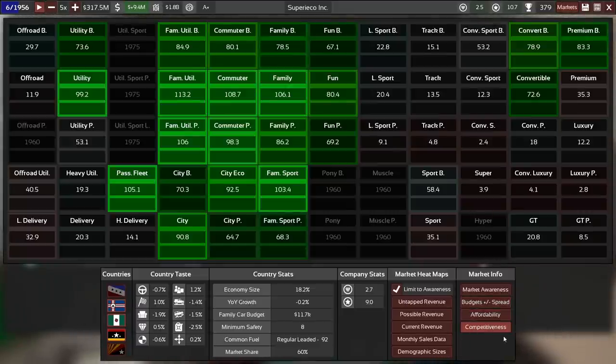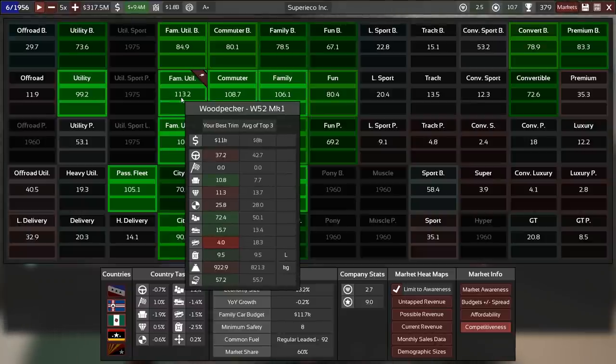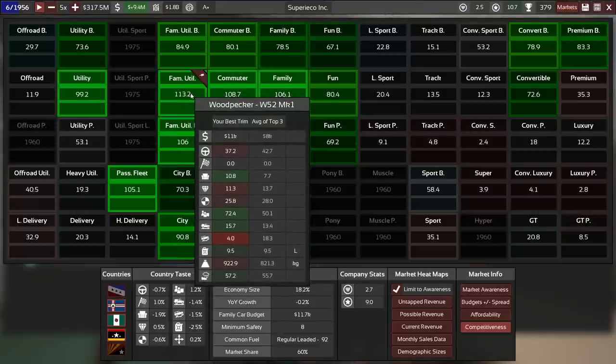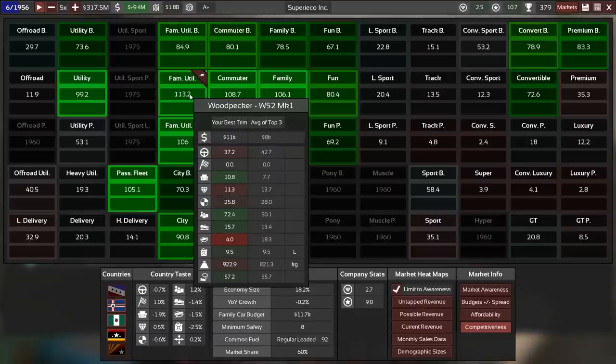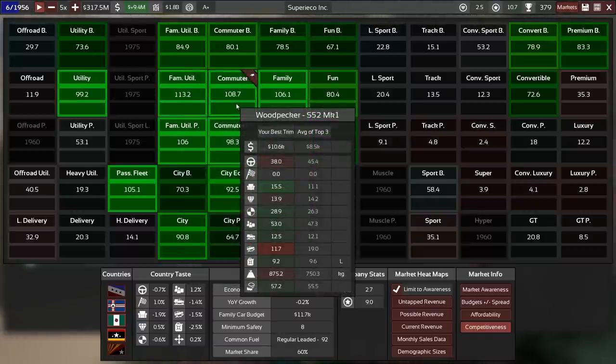The market info competitiveness screen shows your best performing trim in each demographic, its competitiveness, and compares its stats to the average of the top three competitors in that category. The top three are selling for quite a bit less and have higher drivability, but we score massively in practicality and comfort is reasonably high too. Interestingly they are equally efficient — that is not something we should tell Hans-Dieter. The S52 has only 38 drivability while the average of the top three is 45.